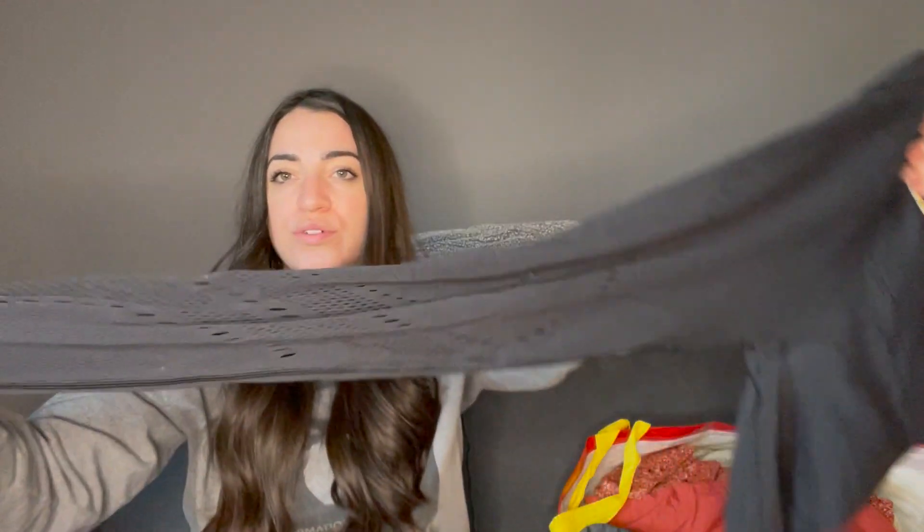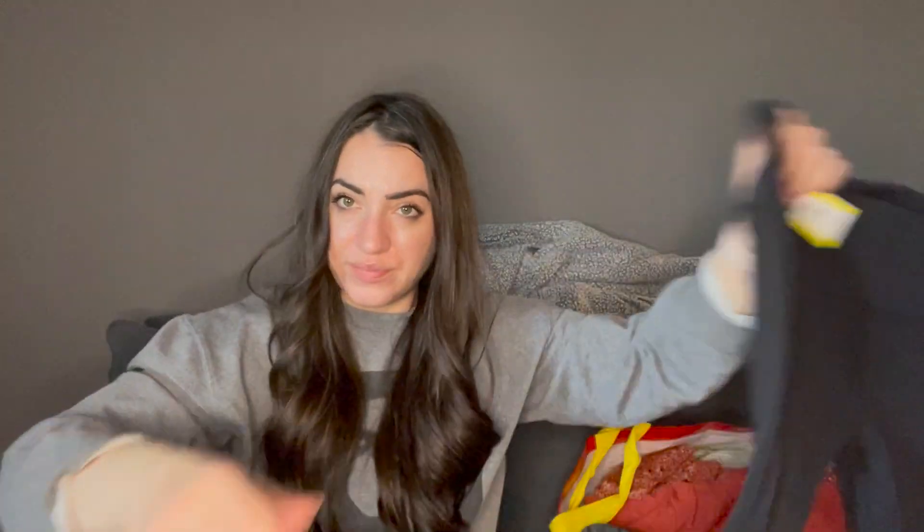I just haven't Lulufanatic'd them yet but I will. And these are a size 8. These are cool — they have like laser cut perforations. So those are cool.